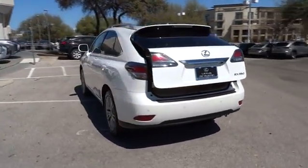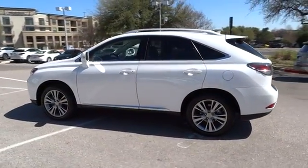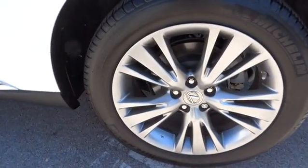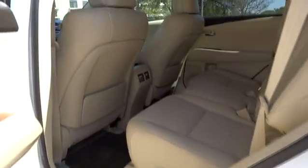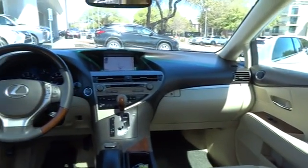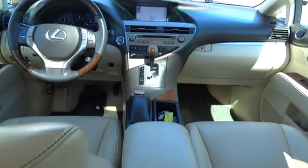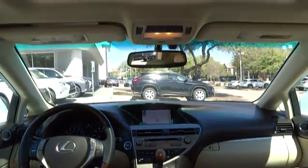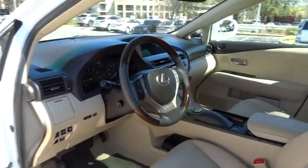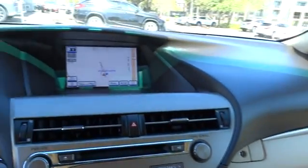Aluminum wheels. Floor mats. Keyless start. FWD. Come take a test drive today.